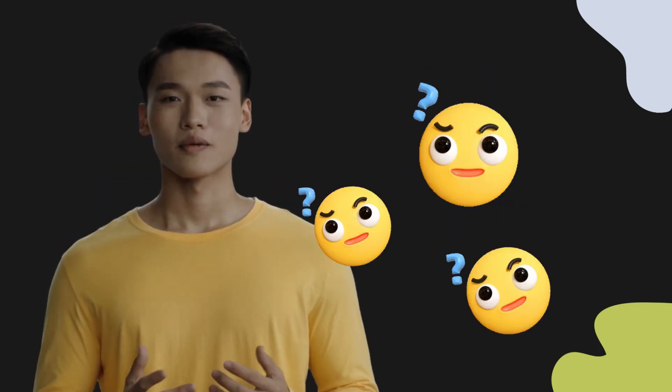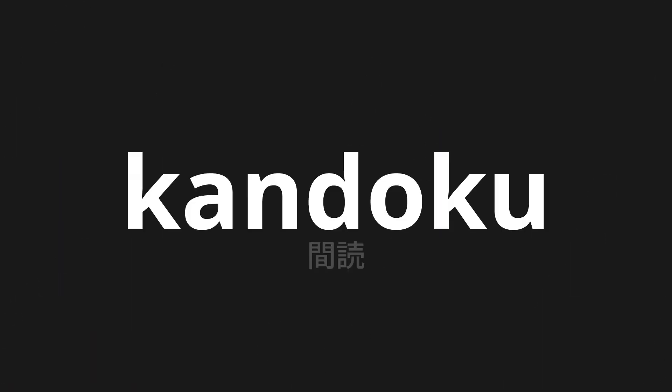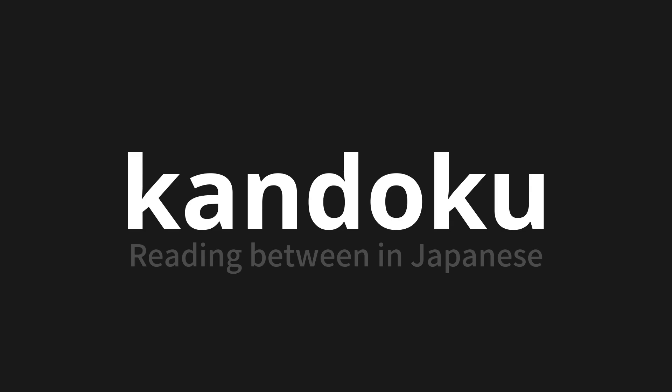Welcome to this pronunciation video. Today, we will be focusing on a new word that you might find challenging or intriguing. So let's dive into today's word. Madoku, which means reading between in Japanese.